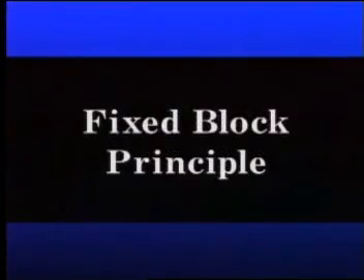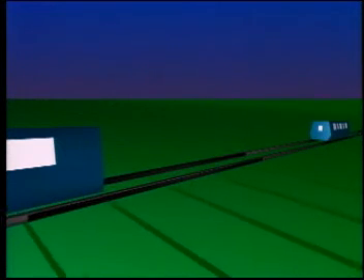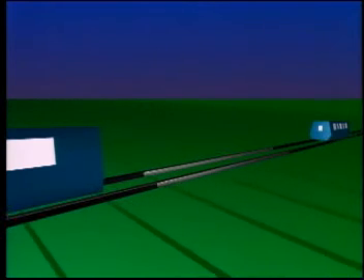Conventional systems of train control and signaling are based on the fixed block principle. Under this principle, the track is divided into sections or blocks of a fixed length. We'll use two trains to illustrate. The first train, or the leading train, heads along the guideway with the second train following.